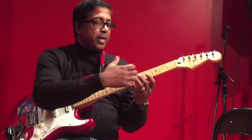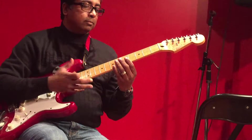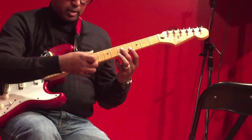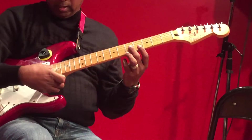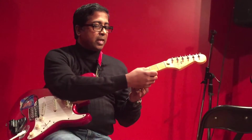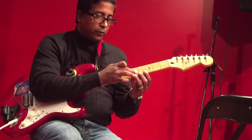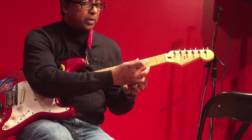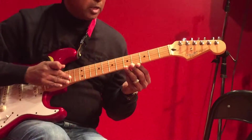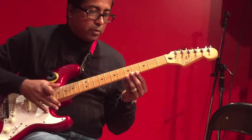If you take any acoustic guitar or electric guitar solid body, they have dots in a standard way. Most guitars have dots at the third fret, fifth fret, seventh fret, ninth, twelfth, fifteenth, seventeenth, nineteenth, and twenty-first fret. We call these dots 'position marks.' These position marks help you identify the fret numbers in a faster way.